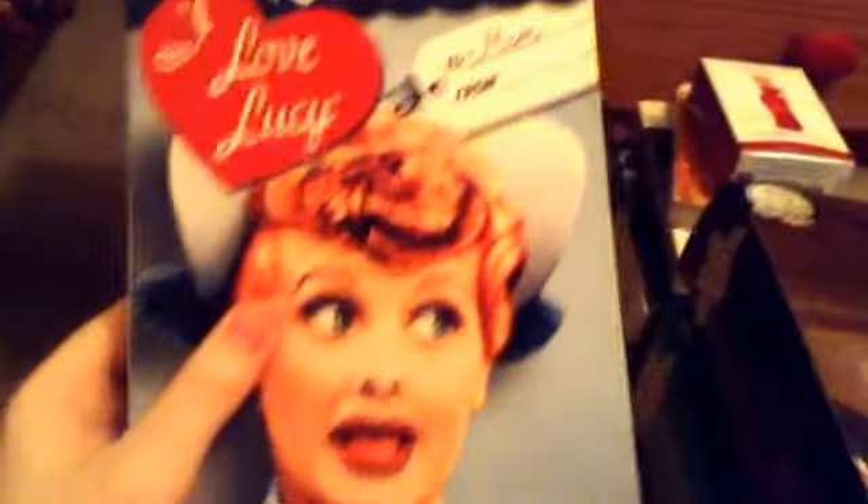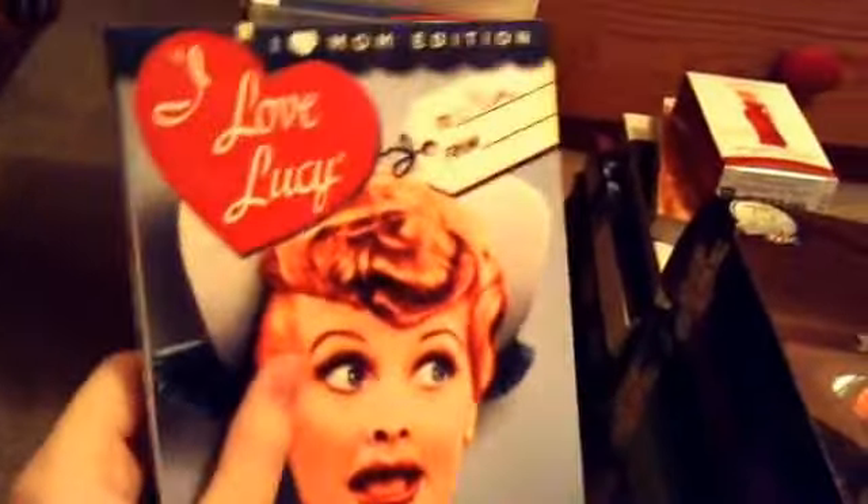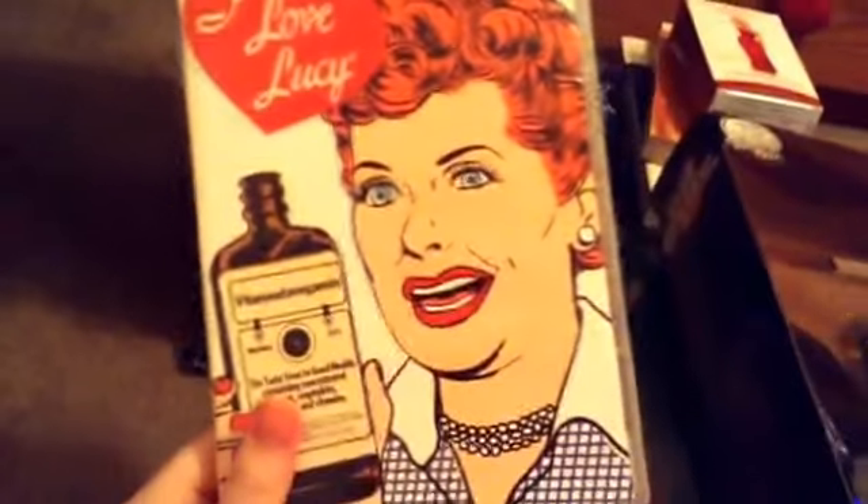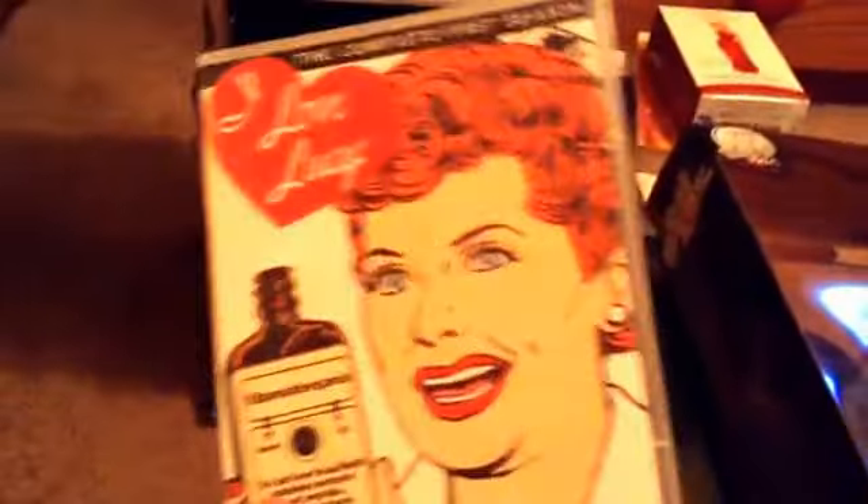I'm going to start off with the DVDs. Now this is my whole giant stack of DVDs. Here I have the I Love Lucy I Heart Mom edition — I got this at Sam's Club for about $10. I have the I Love Lucy complete first season on DVD and I got this at Walmart for about $12.